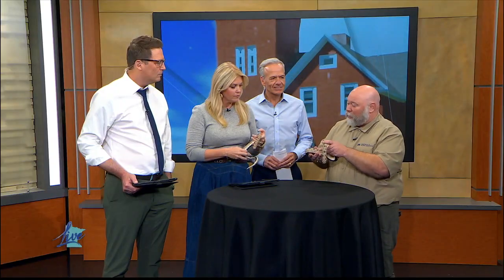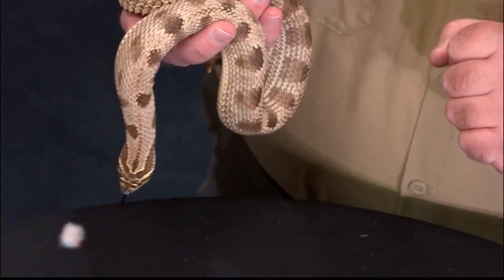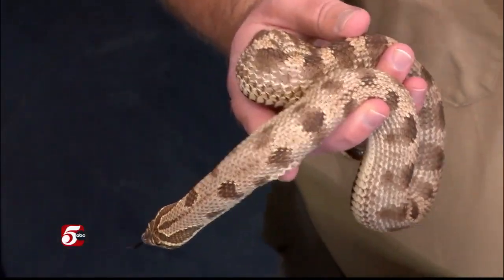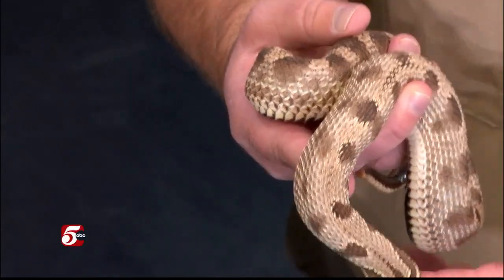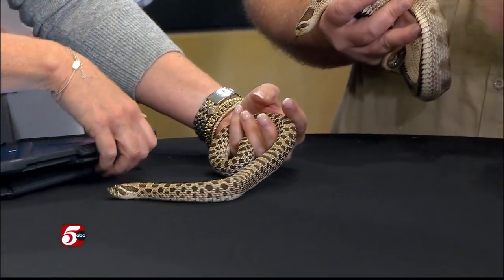These are a couple of western hognoses. Western hognose snakes are native to Minnesota, but these are not exactly the kind that you would find out in the wild — these are a morph that doesn't occur in the wild; they're bred in captivity. This is called a condamorph, short for anaconda, which has bigger blotches on the back. And then this one is called an arctic, which is a lighter version — wild ones in Minnesota tend to be a little darker.